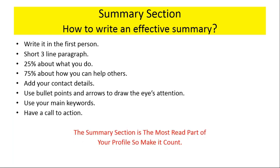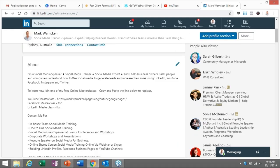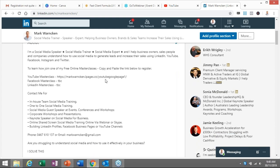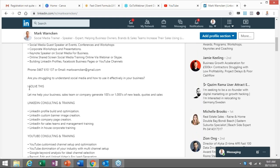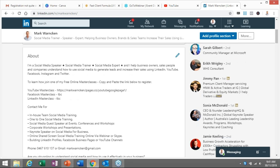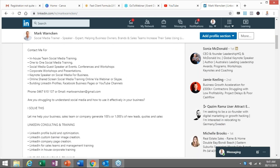The summary section is the most read part of your profile, so make it count. Once people have come through the top box area, they're going to be hit with the summary or about section, and that's going to further determine whether they are going to open up the lines of communication with you or just click off and the opportunity is lost. Back to my summary section here — you can see how all of that comes into play: short three-line paragraphs, bullet points, a combination of capital letters, contact details, and a call to action.